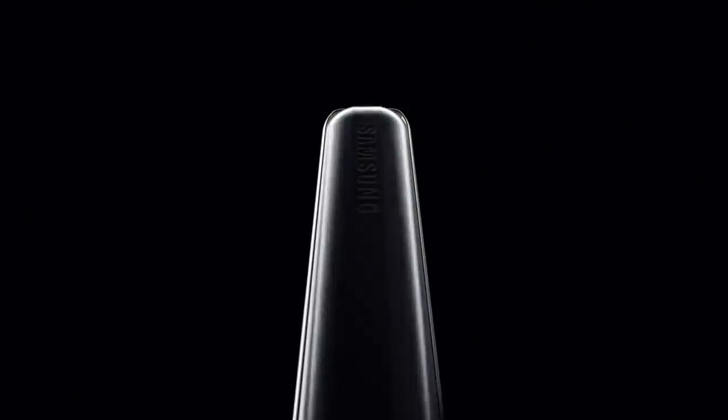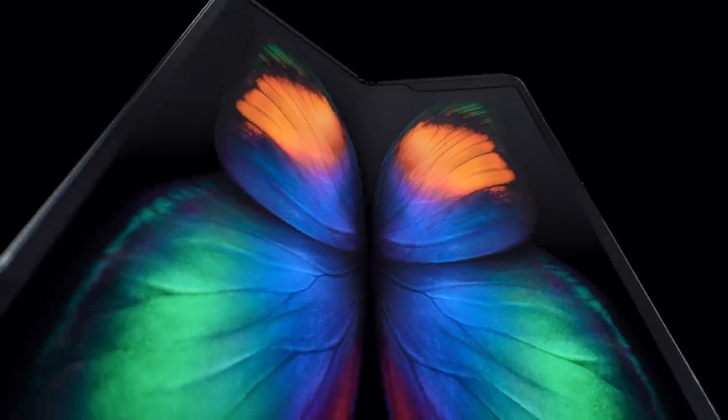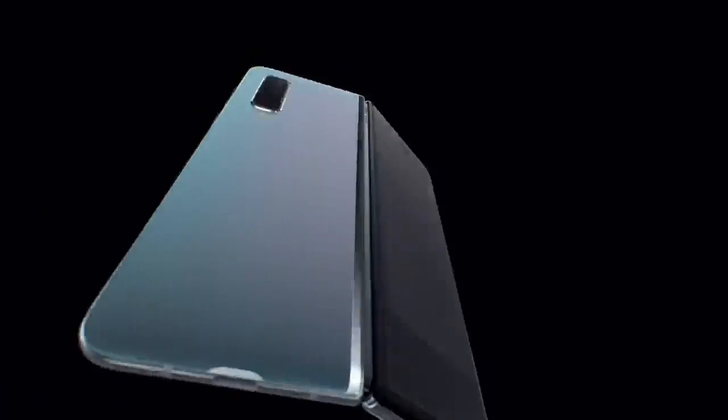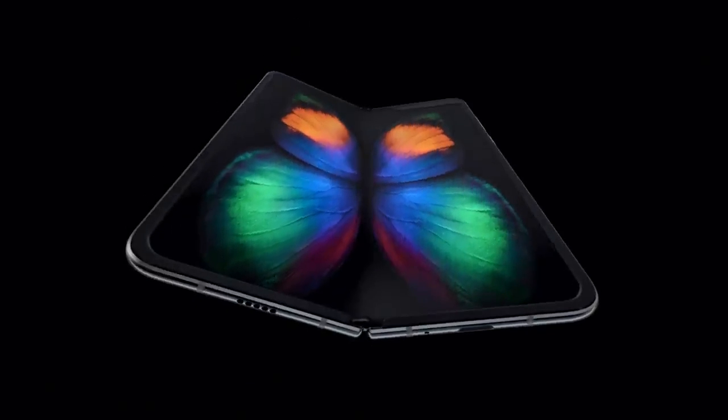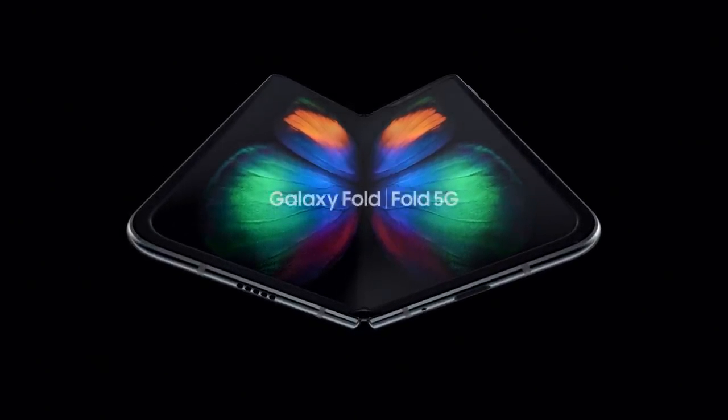For the first time, we've revolutionized the smartphone and tablet breakthroughs to deliver a true pioneering experience. We didn't just change the shape of the phone, we changed the shape of tomorrow. Galaxy Fold.